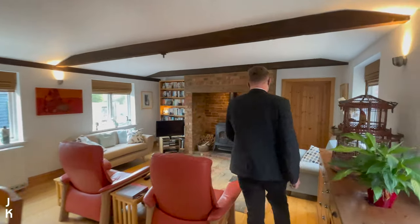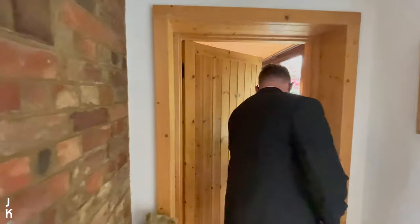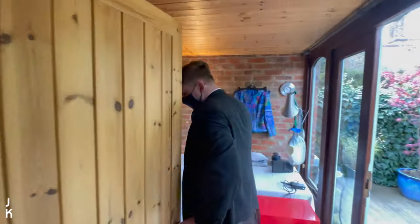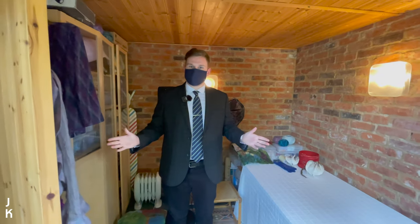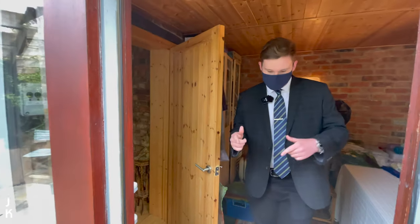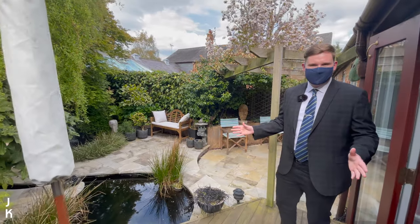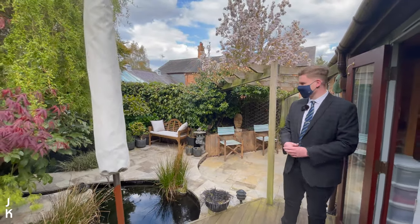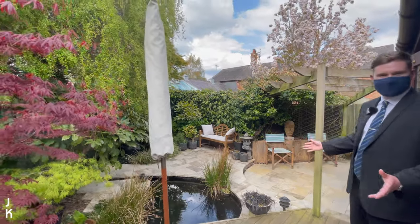We also have this added versatile room — currently used as a craft room, but it'd be ideal as a working-from-home study, or you could even put a sofa bed in here and have it as an extra bedroom if you had family visiting. Then — I think this is my favourite part of the property — we have a really peaceful, landscaped and tranquil garden with sun as well. It's just a fantastic area.